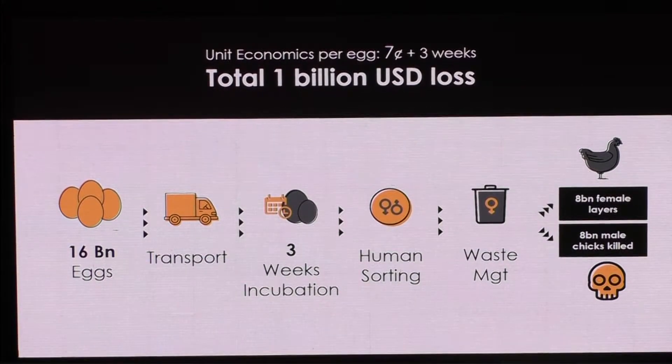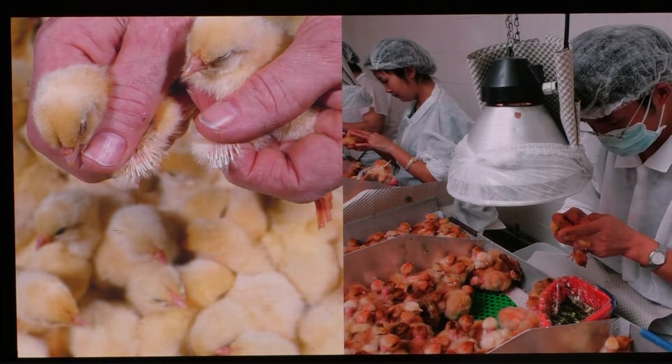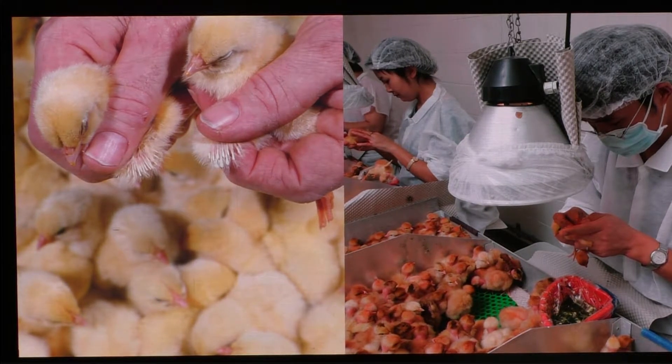Every year, the industry sends 16 billion fertile eggs of layers to hatcheries, incubates them for three weeks until they're hatched. But only then do those chicks meet human chicken sexers — there is such a profession — who figure out who is male, who is female, and send 50%, 8 billion male chicks, to their immediate death as they are hatched.